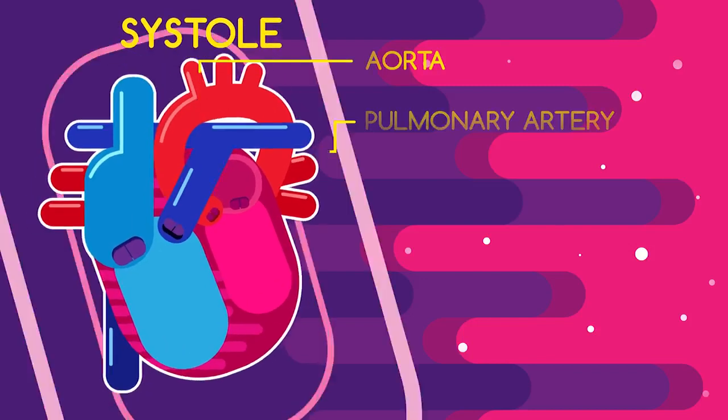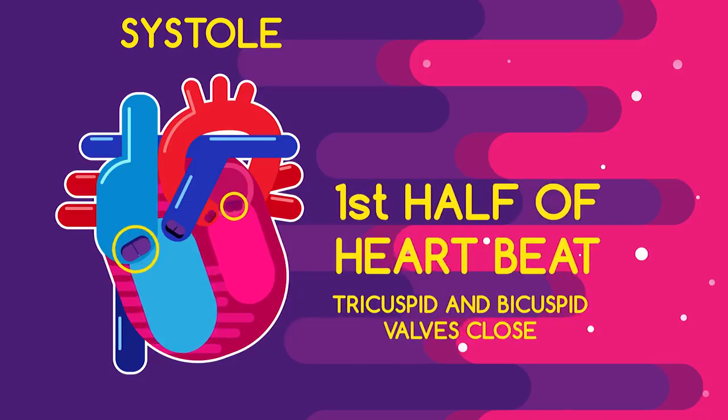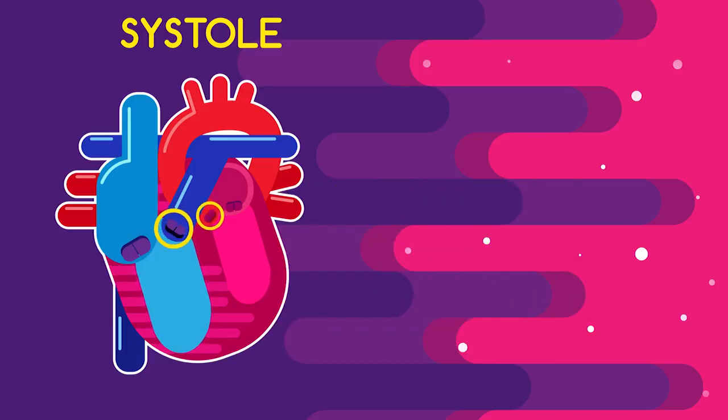In fact, the first thump that you feel is the sound of the tricuspid and bicuspid valves closing simultaneously. So during systole — the first half of your heartbeat — the tricuspid and bicuspid valves are closed, but the pulmonary and aortic valves are open.